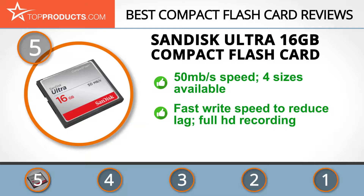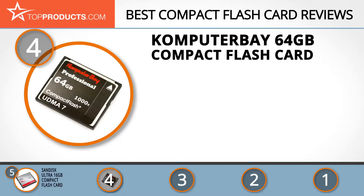Its write speed is fast so you don't experience any lag when capturing photos or video. Because of its great write speed, you can even record in full HD without worrying about hiccups in quality. This card is a great option if you have an entry or mid-level DSLR camera, but it lacks UDMA 7 technology, so it may not be compatible with newer devices.